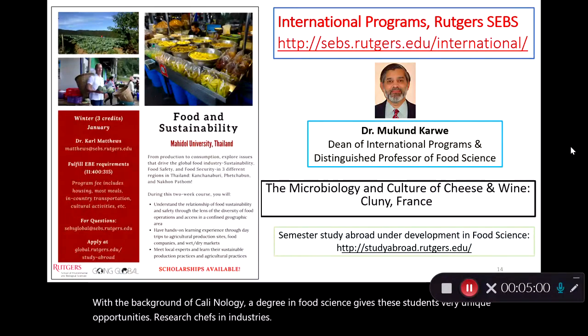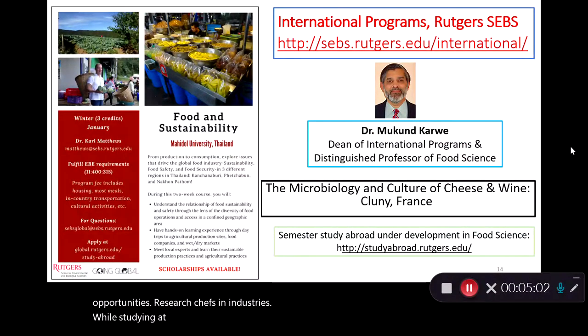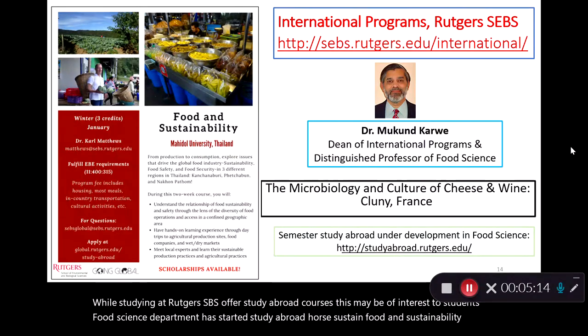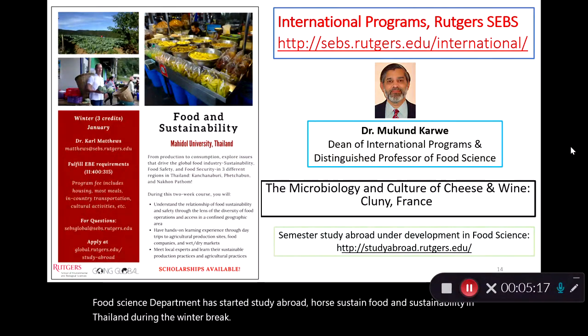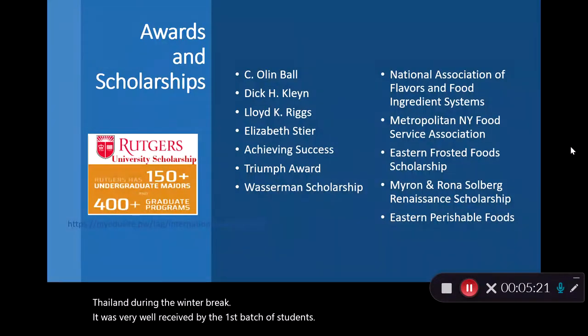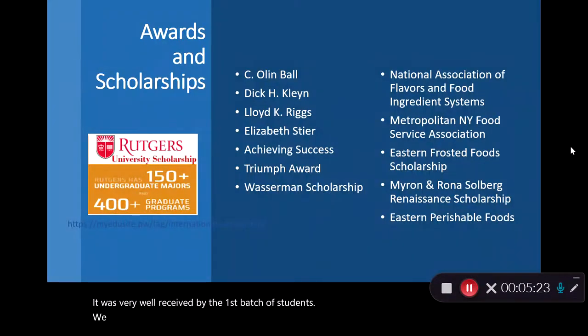While studying at Rutgers, SCBS offers study abroad courses that may be of interest to students. The food science department has started a study abroad course — Food and Sustainability in Thailand — during the winter break, and it was very well received by the first batch of students. We do offer department-level scholarships to students in our program, and you may want to check out Rutgers and SCBS scholarships as well.